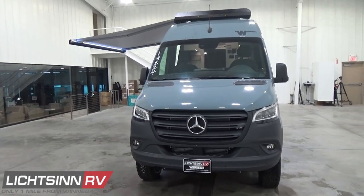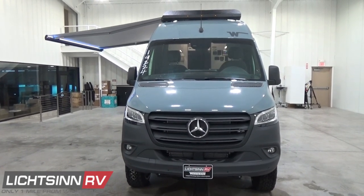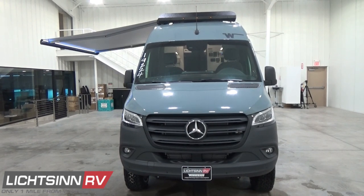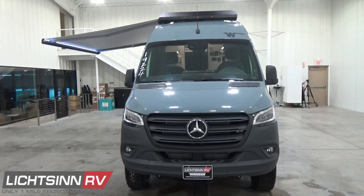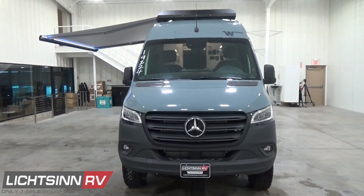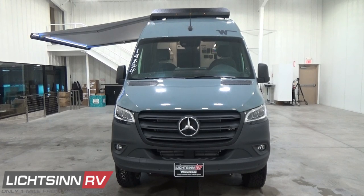It is mated up with the seven-speed automatic 7G-Tronic Plus transmission that includes grade-braking capabilities. We'll cover inside all of the aesthetic upgrades to provide that luxury-like feel. However, what is critical to the new VS30 chassis are all of the safety enhancements, now equipped for the RV van life generation.